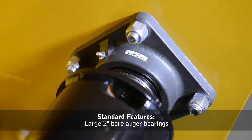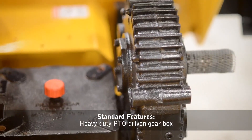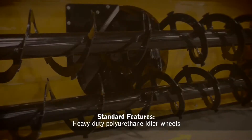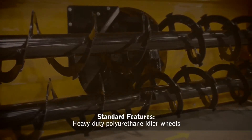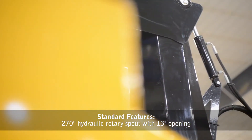Large 2-inch bore auger bearings, heavy-duty PTO-driven gearbox, heavy-duty polyurethane idler wheels, and a 270-degree hydraulic rotary spout with 13-inch opening.